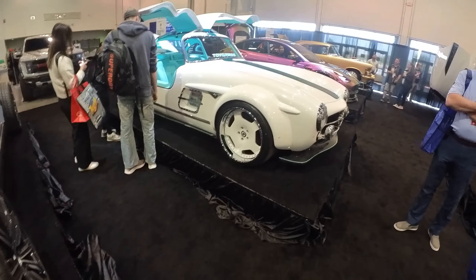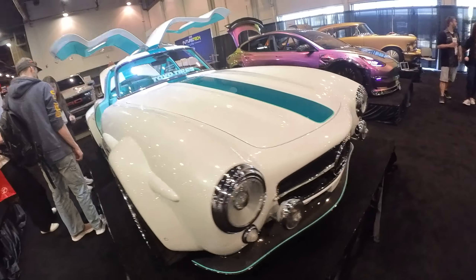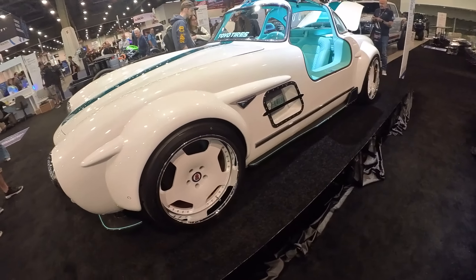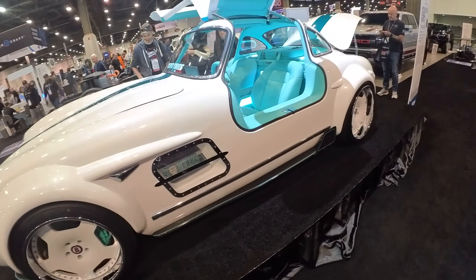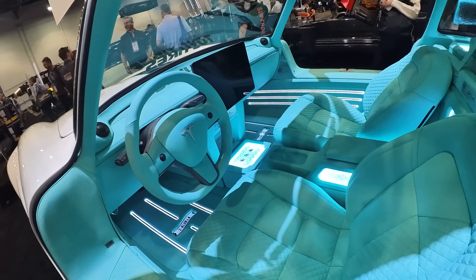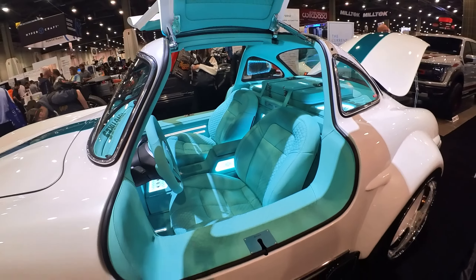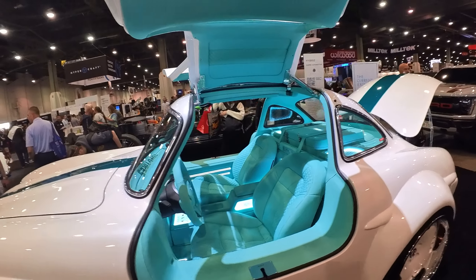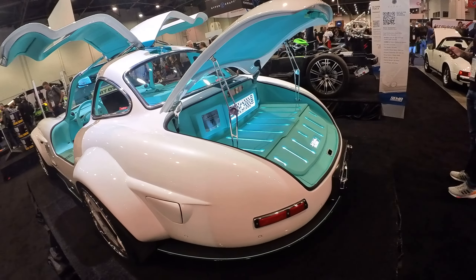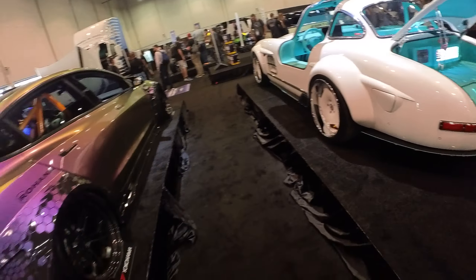Look at this little Mercedes Gullwing. Beautiful paintwork on this car, but all converted to electric. Look at the interior on that. This car is so cool you wouldn't even need air conditioning. Really a beautiful, beautiful build — and all electric.